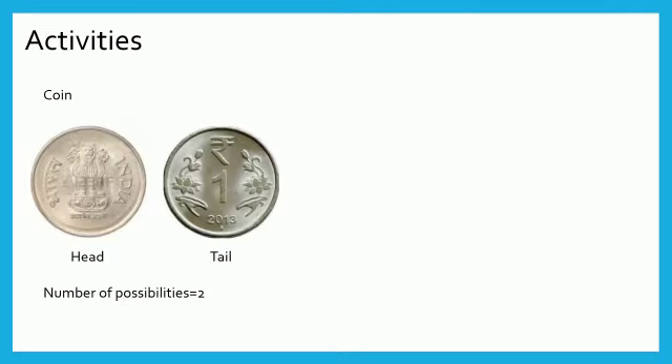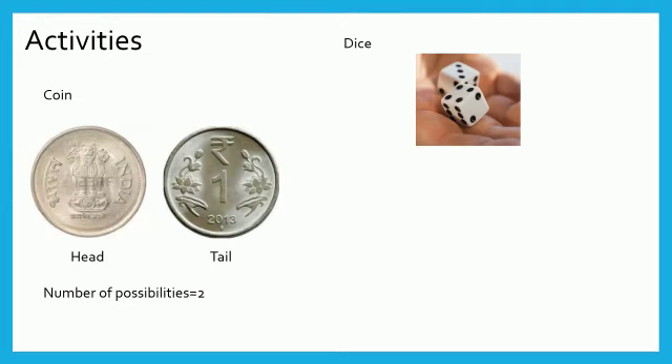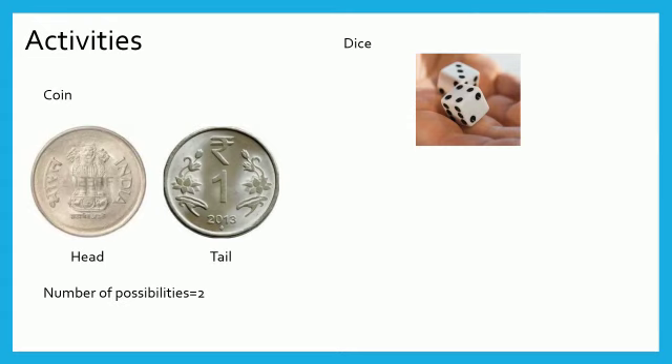Second, let us consider a die. It has six faces having dots on each face. Let us roll the die. One of the faces will turn up and we will get either one or two or three or four or five or six dots on the upper face. So here we have six possibilities.